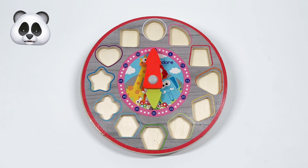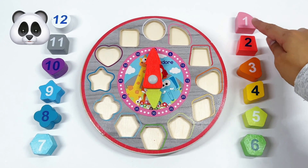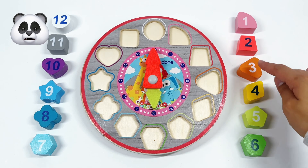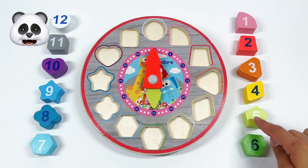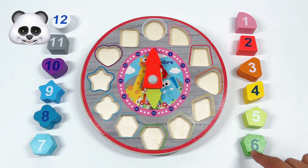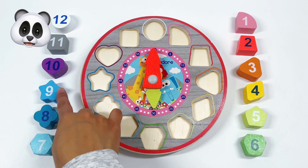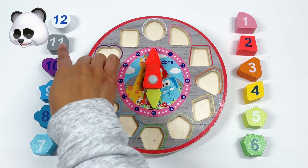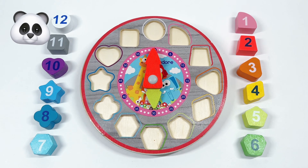Now, let's count how many pieces we have to complete the clock. 1, 2, 3, 4, 5, 6, 7, 8, 9, 10, 11, 12. Looks like we have all the pieces that we need. Now, we're ready to complete this clock.